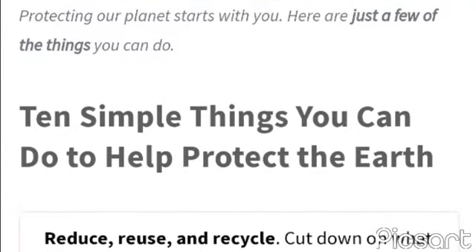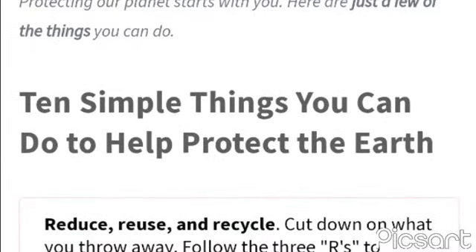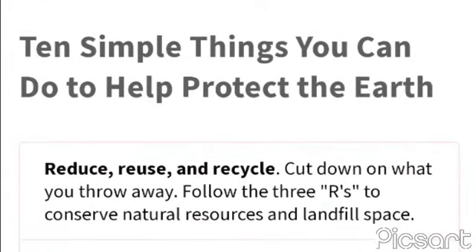Make smart seafood choices at fishwatch.gov. Trees provide food and oxygen; they help save energy, clean the air, and help combat climate change.